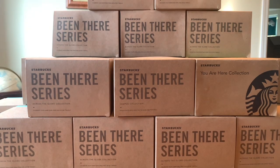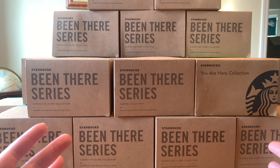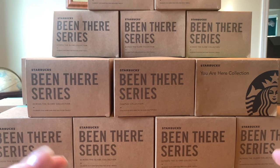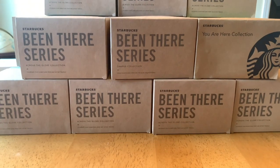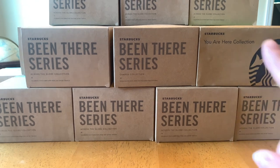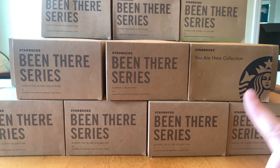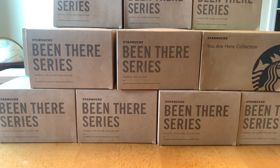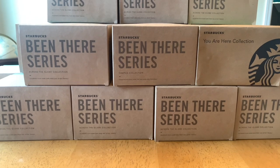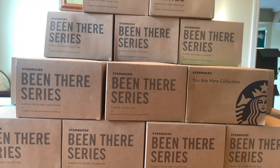Welcome or welcome back to my channel! Today it's all about the mugs I picked up on our road trip from Halifax, Nova Scotia to Vancouver Island, Shawnigan Lake, British Columbia. We went through a lot of states. Right here I have 20 of the Being There series and one from the You Are Here series, which I believe is being discontinued. They're double stacked — there's another whole stack behind these ones.